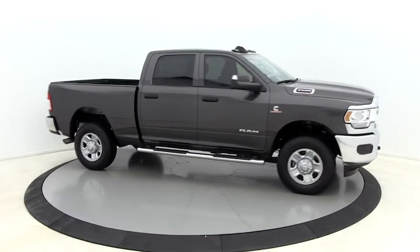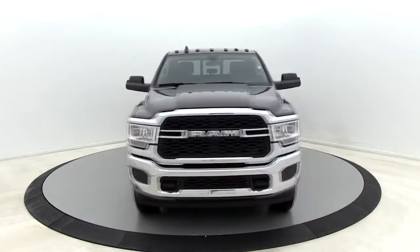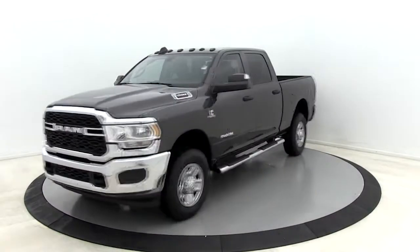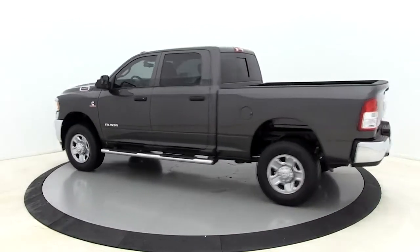We are pleased to show you the 2019 Ram 2500. The Ram 2500 is the 2010 Truck of the Year winner. It's the hardest working truck in the tow business. Here are some of this vehicle's great options.